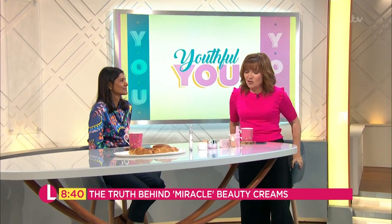Celebrity beauty expert Ruby Hammer joins me now. So, Ruby, what do we think? Is there anything in this? Because people are going crazy for this serum.